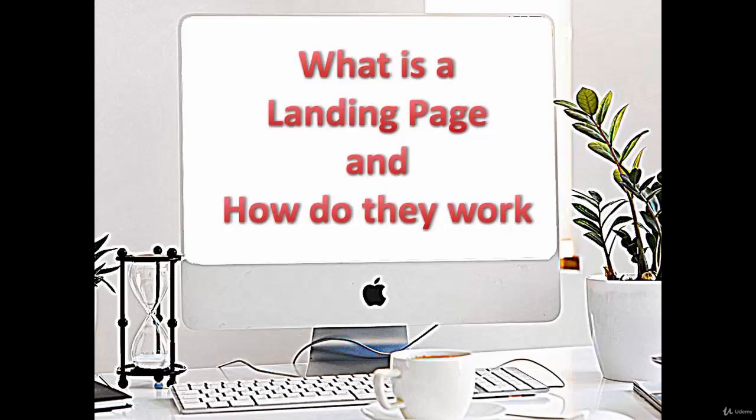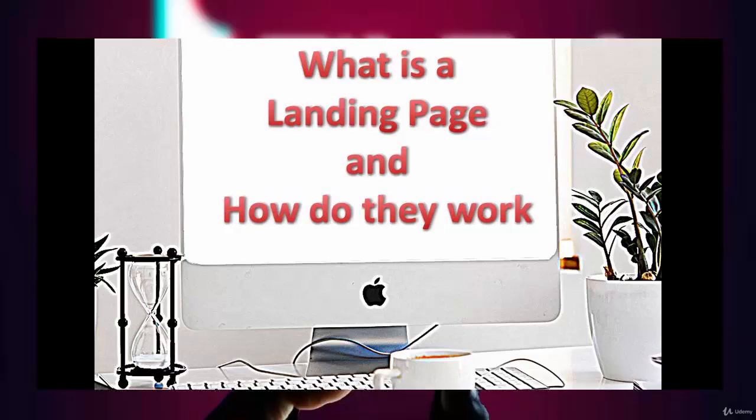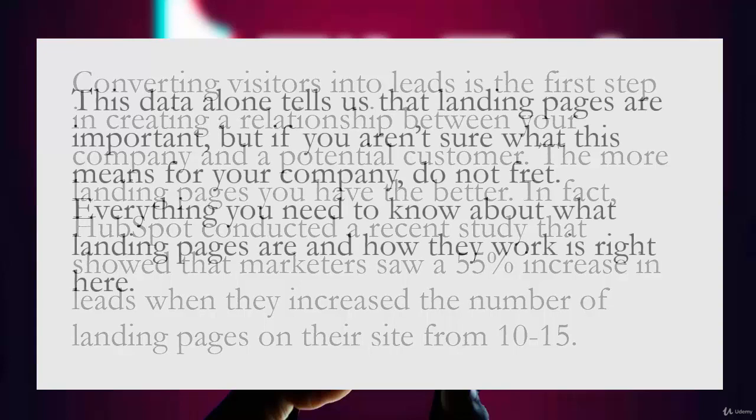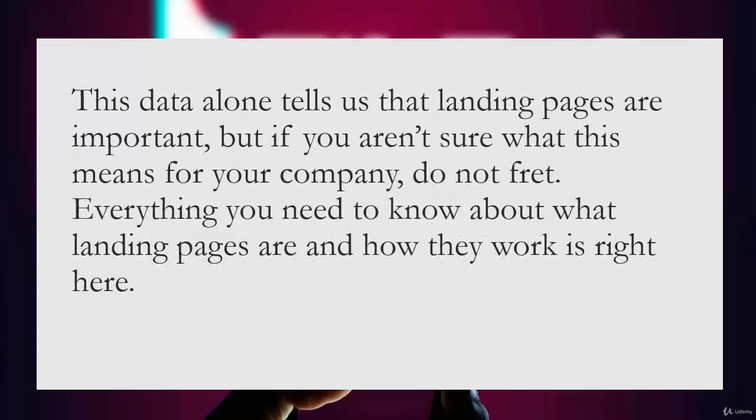We're going to talk about landing pages and how they work. Converting visitors into leads is the first step in creating a relationship between your company and the potential customer. The more landing pages you have, the better. In fact, HubSpot conducted a recent study that showed marketers saw a 55% increase in leads when they increased the number of landing pages on their sites from 10 to 15.